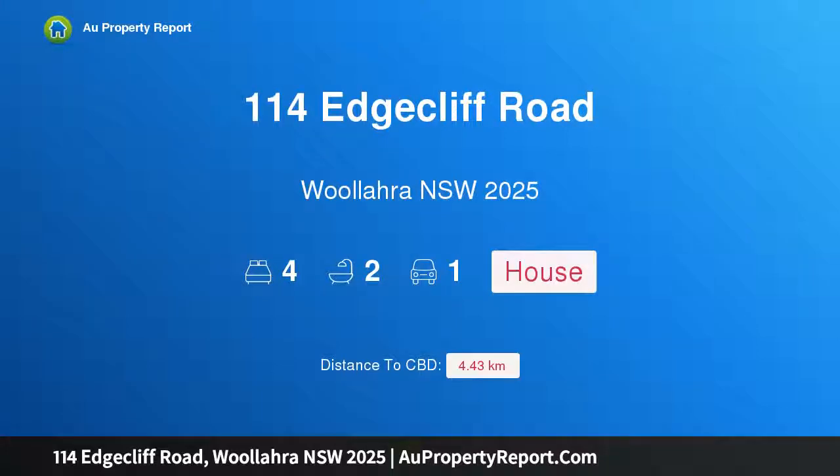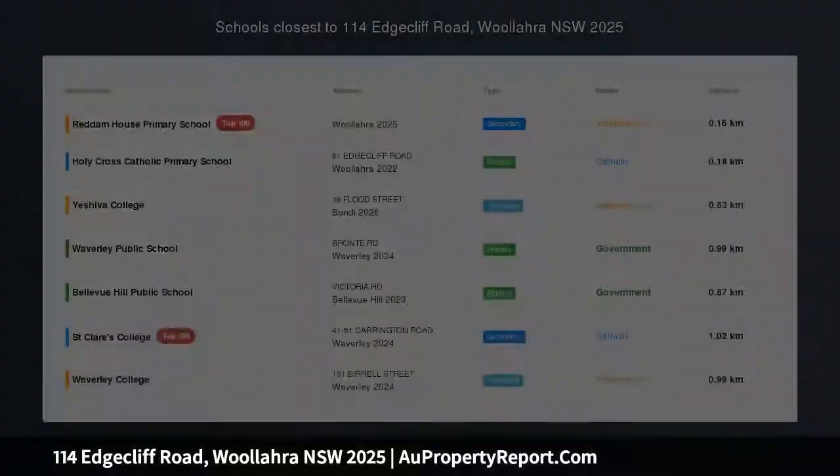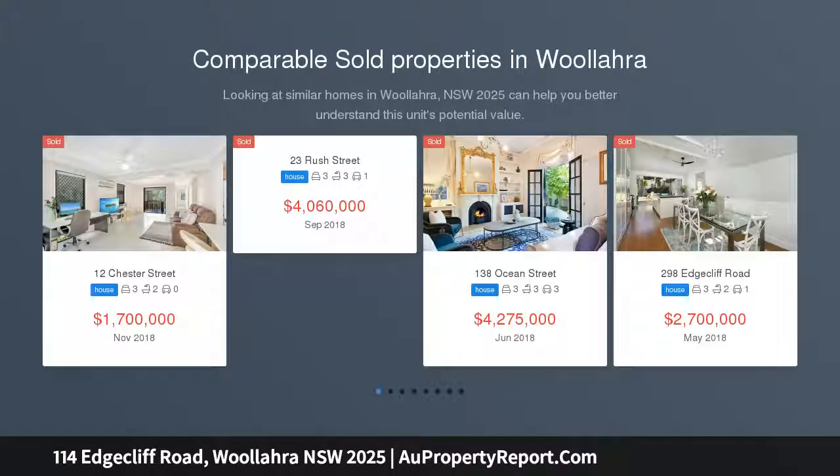Hi, I am glad to introduce Property 114 Edcliffe Road, Willara New South Wales 2025. Victorian elegance with mixed-use zoning, prestige location, ideal live-work opportunity.